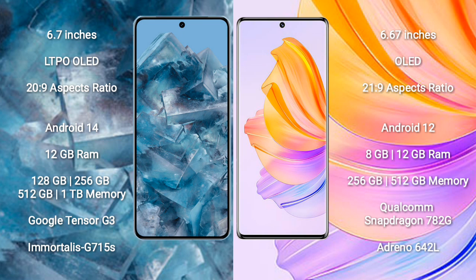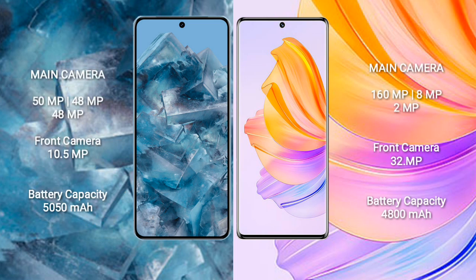Honor 8T comes with 8GB or 12GB RAM and 256GB or 512GB internal storage. It features the Qualcomm Snapdragon 780G processor and GPU Adreno 642L.